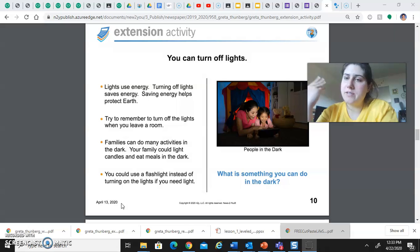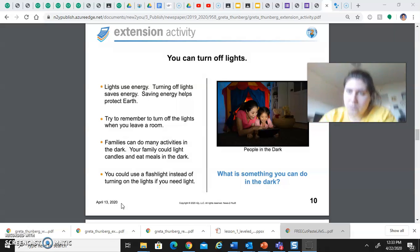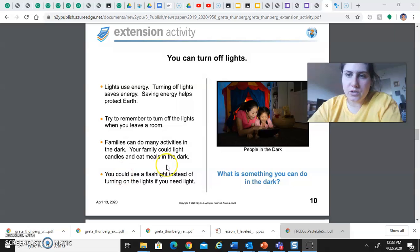Right now I'm using light from my window outside which is in front of me, instead of turning on the light on the top of my room. So that's the way that I'm trying to save electricity.